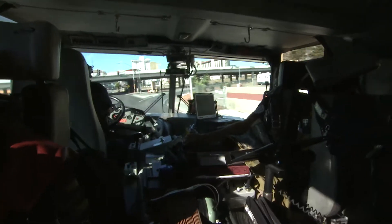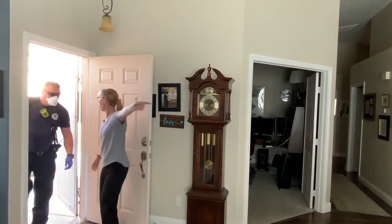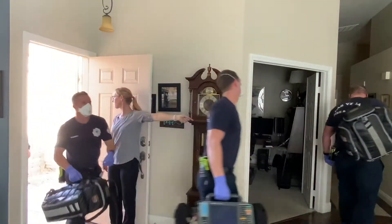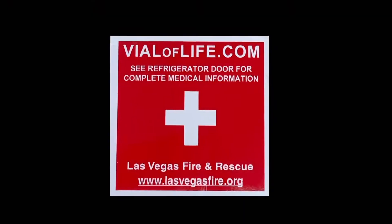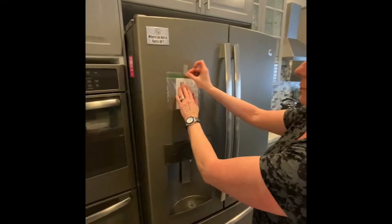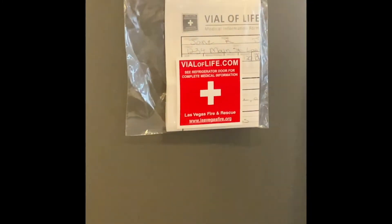When it comes to a medical emergency, every second counts. When paramedics arrive on the scene of an injury or illness, anything that could possibly delay them from beginning treatment or getting a patient to the hospital could mean the difference in life or death. That's where a new tool called Vial of Life comes into play — it puts all the vital information these first responders need pertaining to the patient in one spot that's easily accessible.